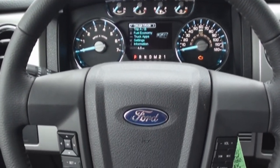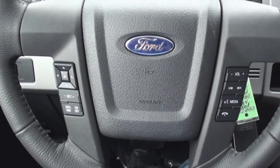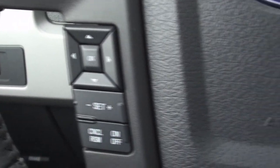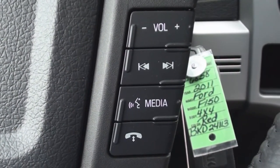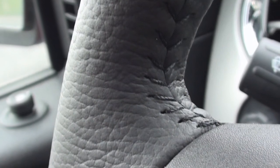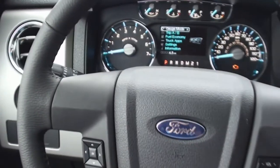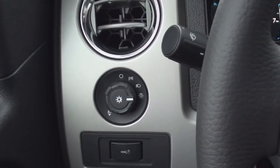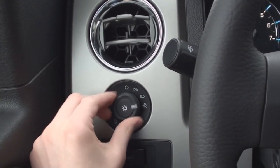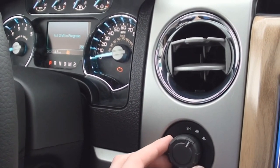The steering wheel is wrapped in leather and features the controls for your driver information screen, as well as your cruise, audio, and Microsoft Sync systems. The automatic exterior lighting controls are off to the left of the steering wheel, while the controls for your four-wheel drive system sit off to the right.